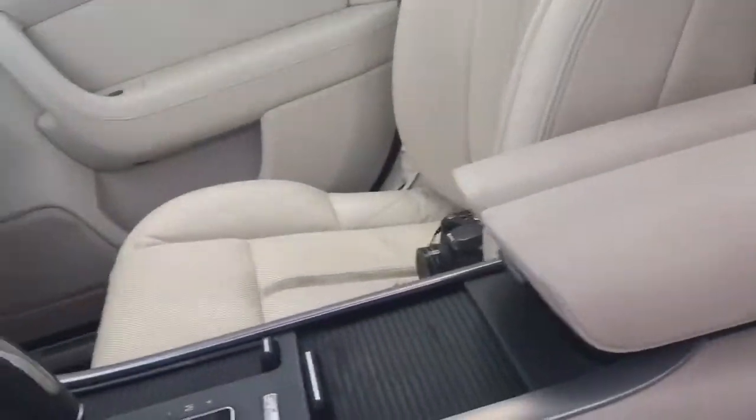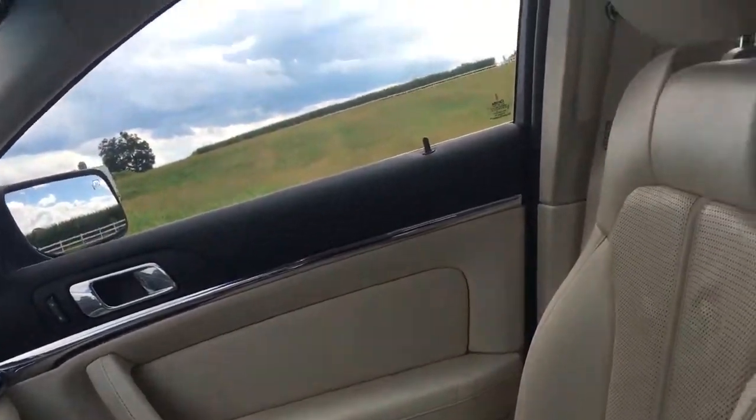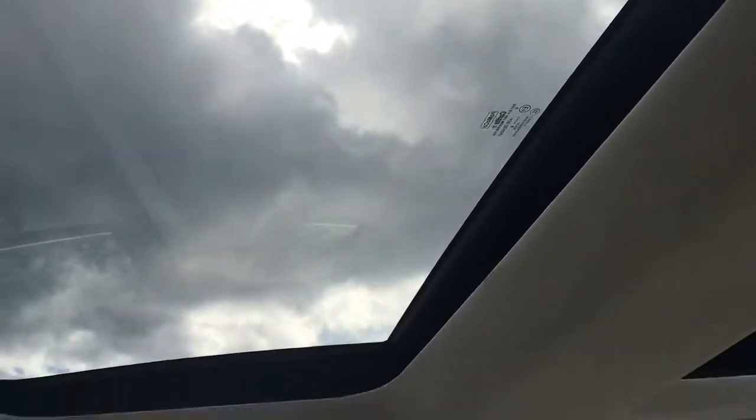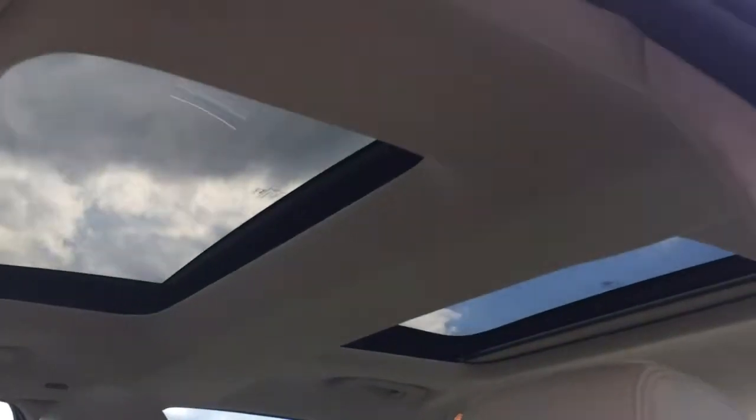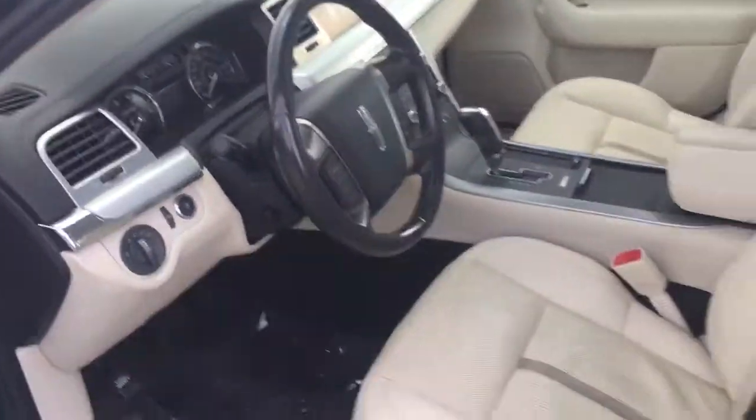Almost forgot — double sunroof! I've got to turn the car on to do this. Push the engine accessory. There it goes. It's a double sunroof, so everyone gets a sunroof. Really cool.